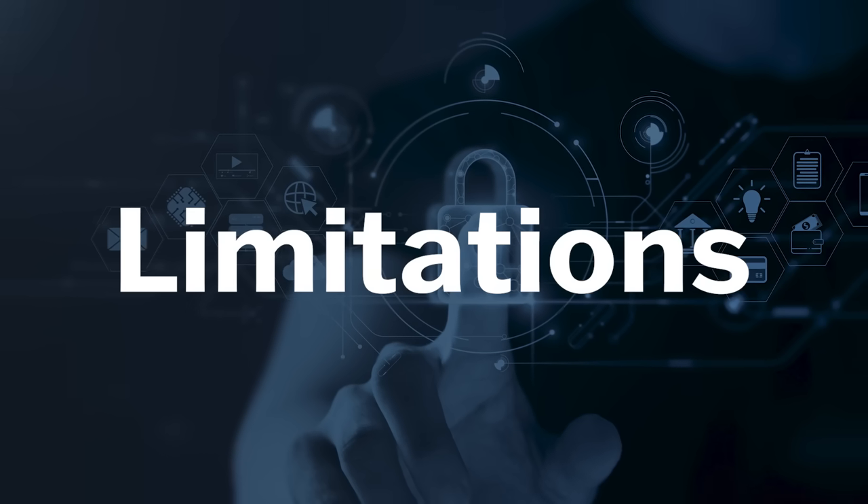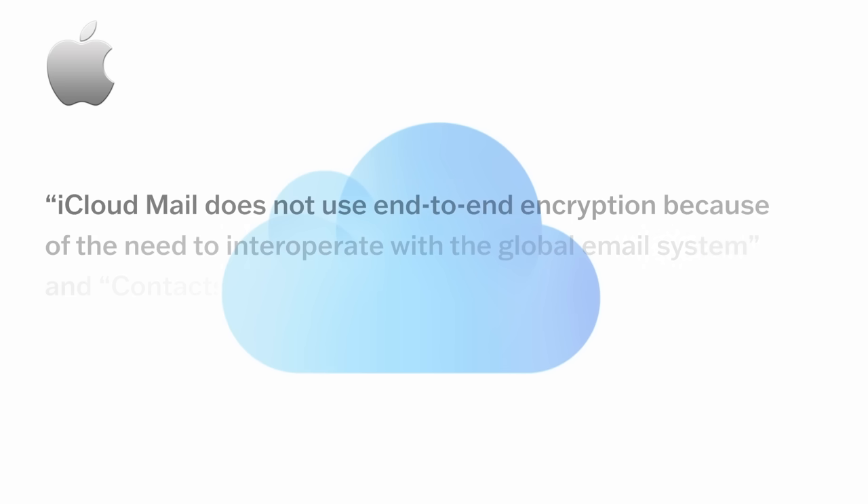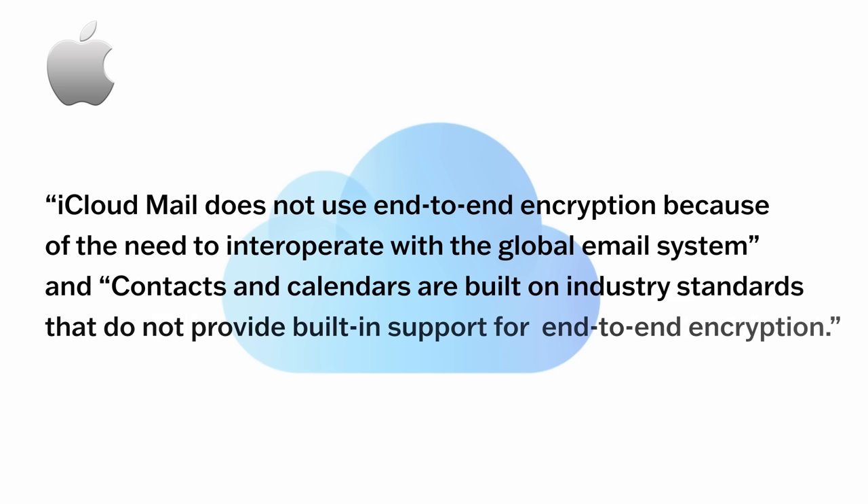But now let's talk about some of the limitations of Advanced Data Protection. First, even if you turn on the new Advanced Data Protection feature, three important kinds of data are never end-to-end encrypted: iCloud Mail, Contacts, and Calendars. Apple says it can't encrypt this data because it wants these services to remain interoperable with other email and calendar providers. So keep in mind that no matter what you do, Apple will still be able to scan your emails, calendar events, and see personal details about people in your network.